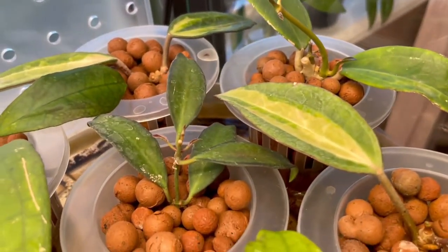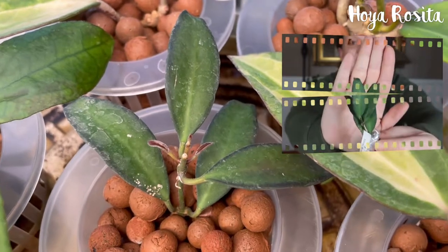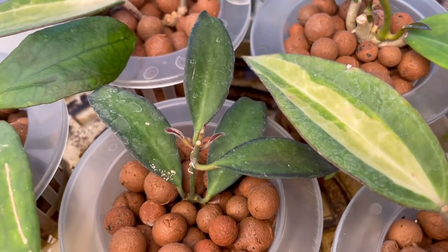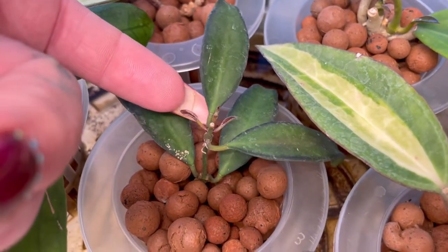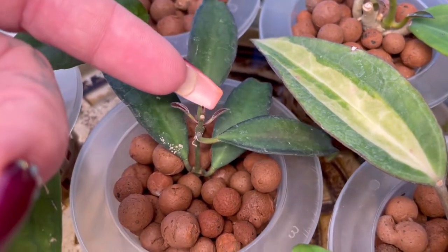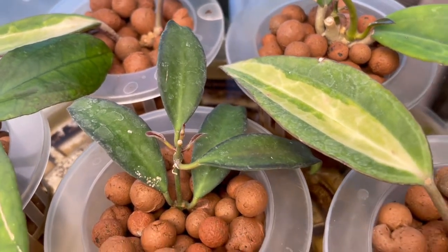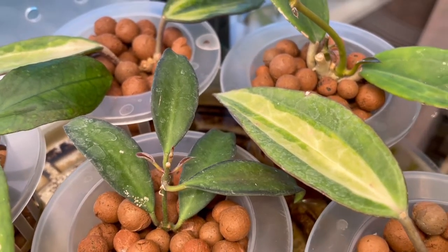Moving on to one of my favorites, which is the Hoya rosita. I really like this one because, as I mentioned in the unboxing, I love the dark edging around the leaves — the more light this plant receives, the more pronounced those edgings get. It's getting a couple of leaves going and also a growth point starting right here. This one took a little longer to start growing, so I wasn't sure it would, but then boom — she popped out two leaves and a growth point.